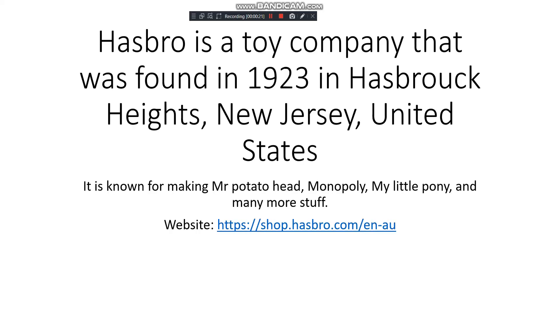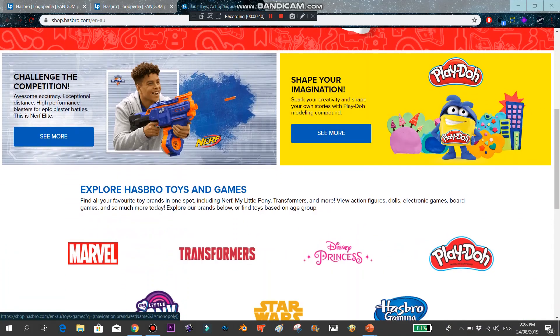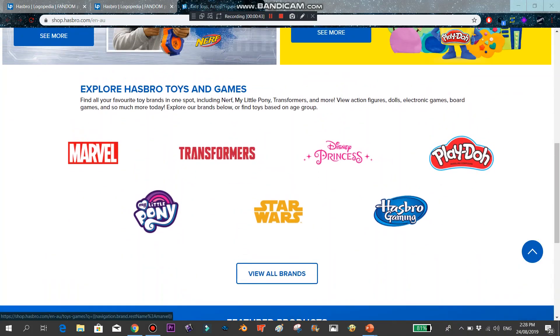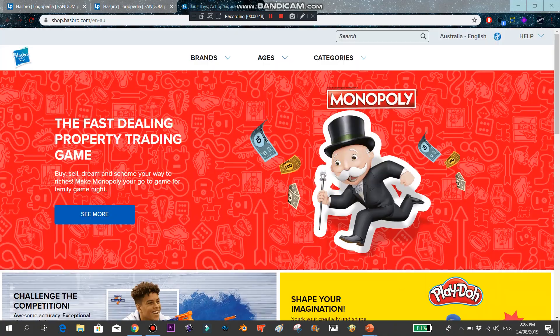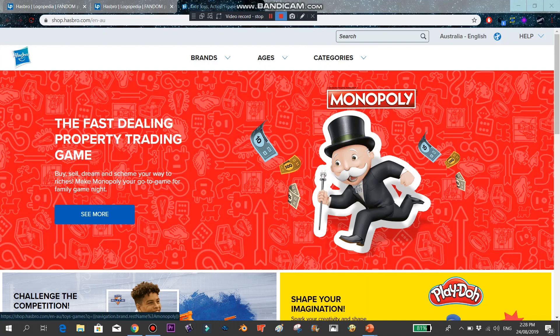Hasbro is a toy company that was founded in 1923 in Hasbrouck Heights, New Jersey, in the United States. It is known for making Mr. Potato Head, Monopoly, My Little Pony, and many more. Let's go to the website — this is what it looks like. It's also known for making Nerf and Play-Doh.